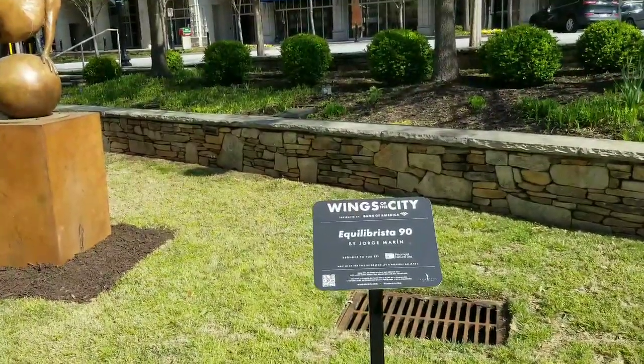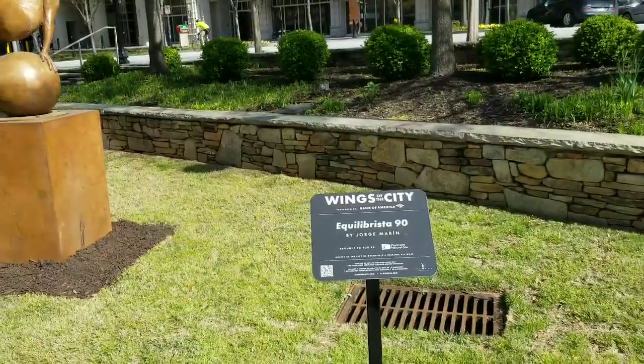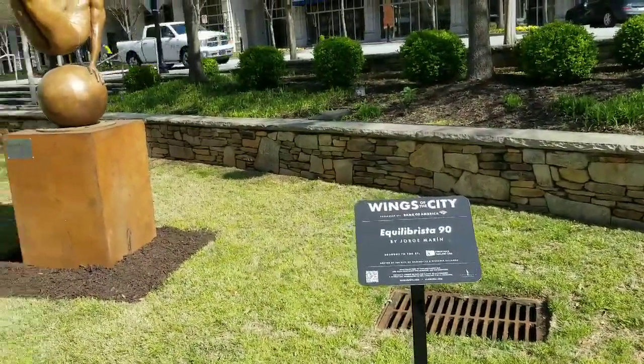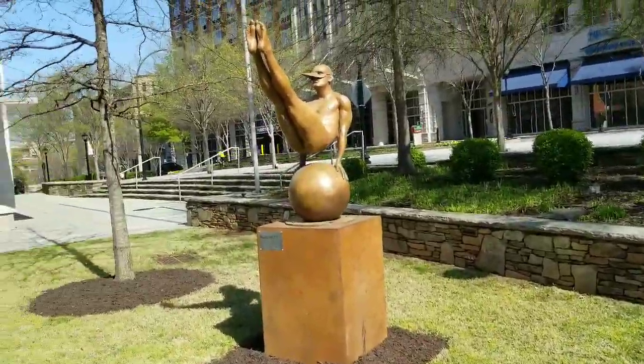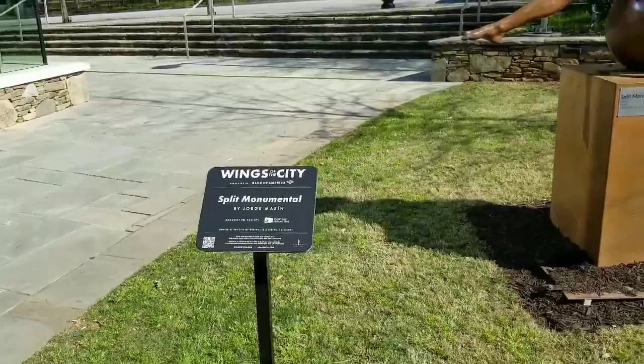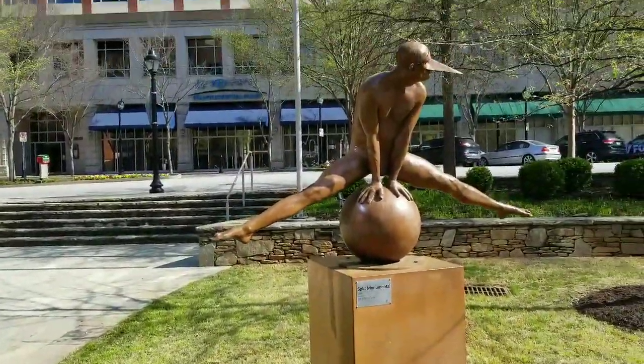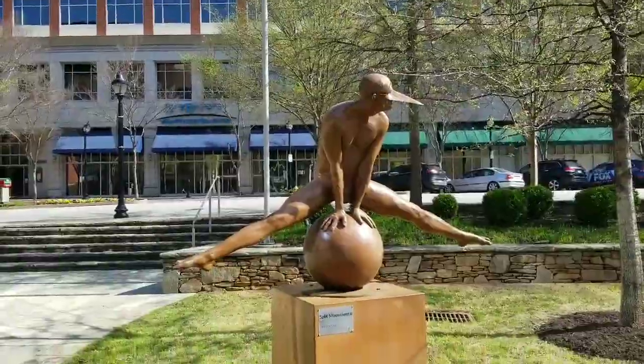We're at the first one called Equilibrista — I'm sorry if I butchered any of these names — Equilibrista. And this one is called Split Monumental.